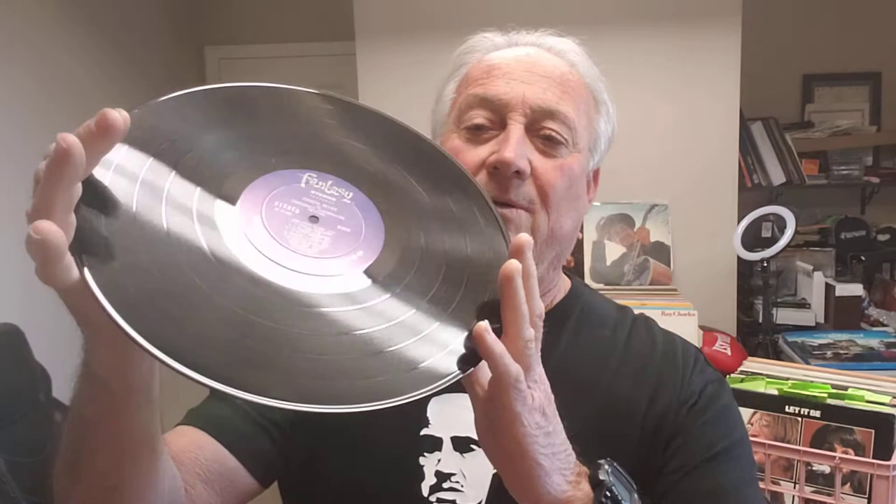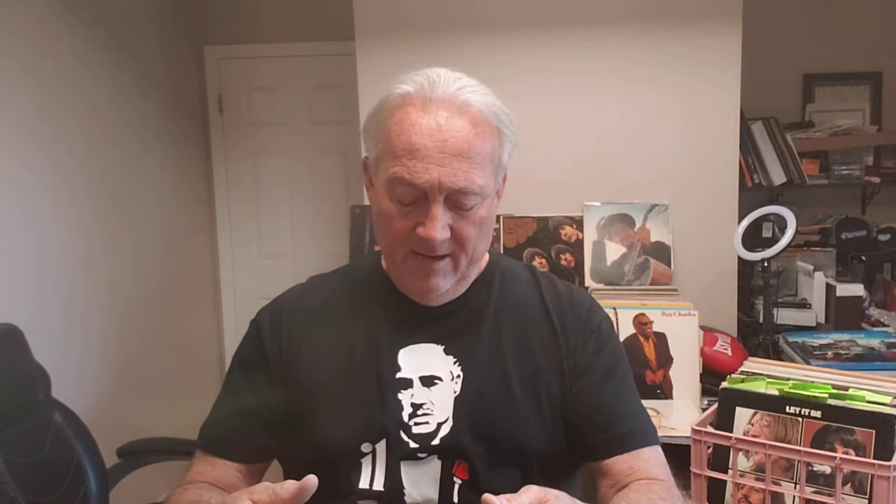The next one I'm going to show is the number one seller Creedence Clearwater ever had, which is Green River. This also came out in 1969 — two albums came out in 1969, which is absolutely amazing. We're going to read the songs on it. We've got Green River of course — that was a big hit. Let me pull it out and take a look; the writing on the cover is really very tiny. Okay, Fantasy Records. Let's take a look at the vinyl — again, there really isn't a mark on either one of these. 1969 original pressing, Green River.